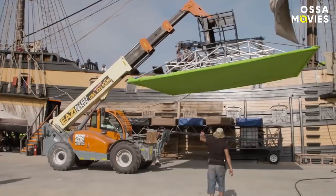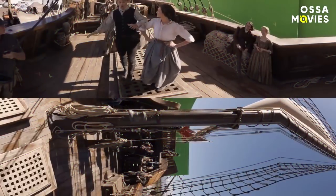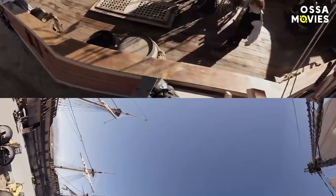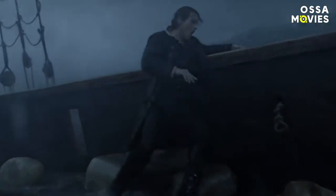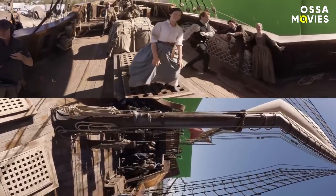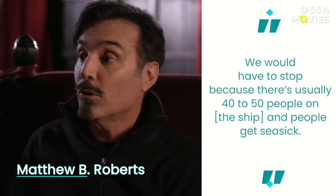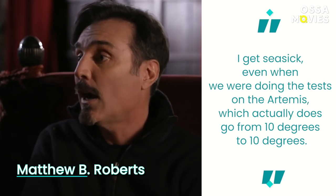How did the actors recreate the appearance of staggering about on non-existent waves? There's actually a secret to that. The boat could go on water or on land — it has hydraulics, so they could do a bit of gimbal. The below and above deck spaces on the Artemis are mounted on a gimbal with hydraulics underneath, giving the rolling impression of being at sea. Roberts told EW they would have to stop because there's usually 40 to 50 people on the ship, and people get seasick — the Artemis actually goes from 10 degrees to 10 degrees.